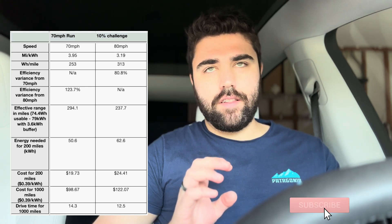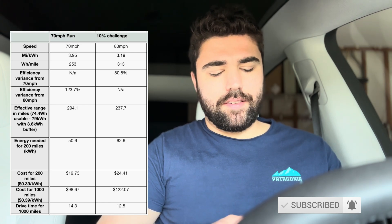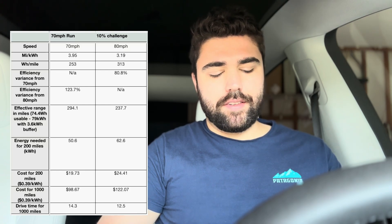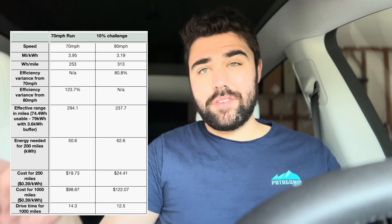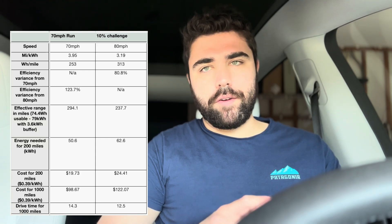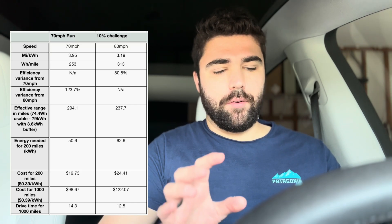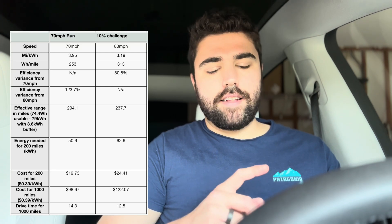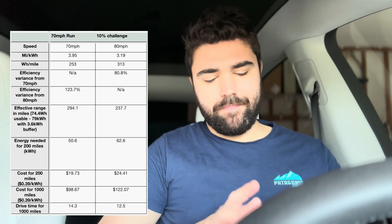This long-range rear-wheel drive Model Y, when brand new, has about 79-ish kilowatt-hours usable in the vehicle, with 3.6 kilowatt-hours of that being a buffer — so technically you can use it, but it's below zero. So you basically have 74.4 kilowatt-hours of actually usable battery capacity. At 70 miles per hour, that translates to 294 miles of range. At 80 miles per hour, that translates to 237 miles of range.